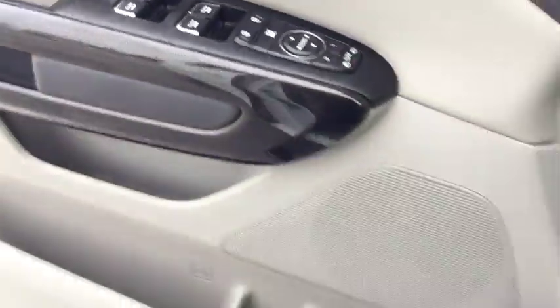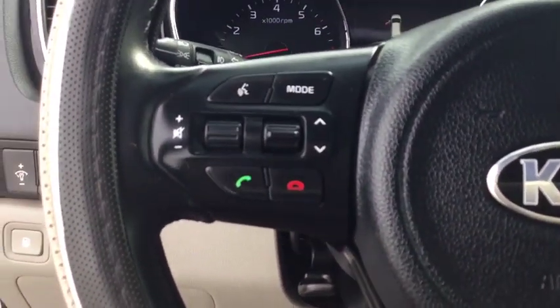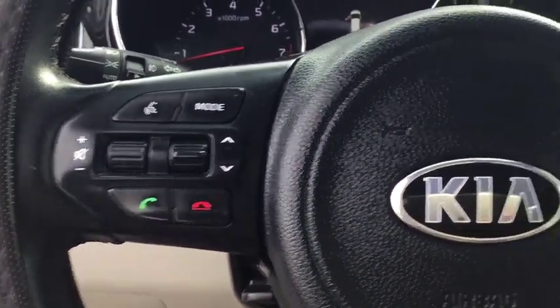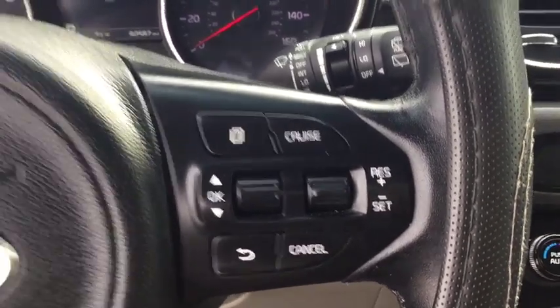Traction control, power liftgate, leather-wrapped steering wheel, dual airbags, power steering, four-wheel disc brakes, center armrest, security system, CD player, compass, rear window defroster, fog lights.